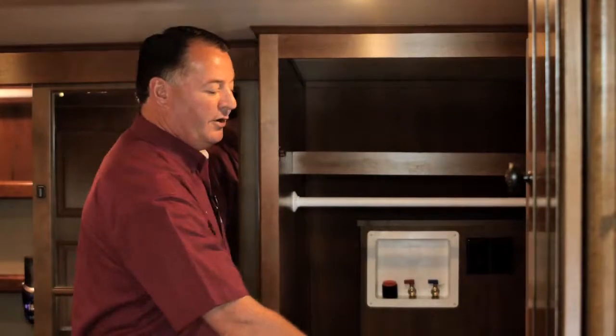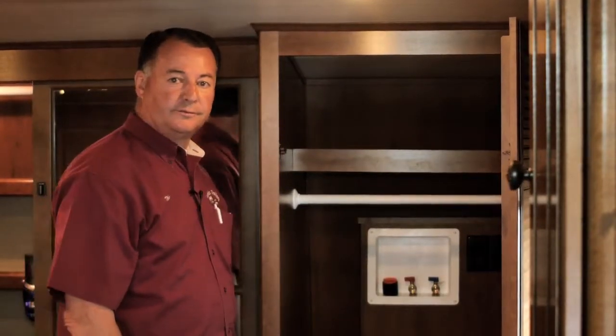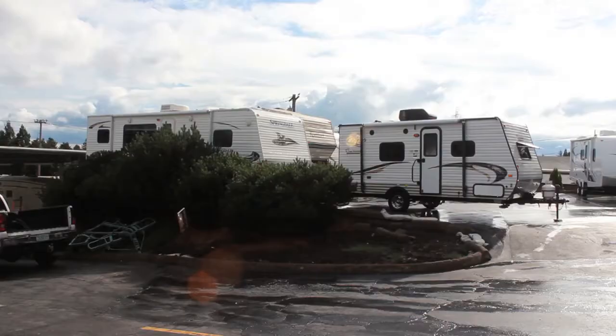And you have a washer and dryer setup here if you want to add one in the future. Thank you for watching this video on the Bighorn 3570RS. I would like to invite you down for a full thorough walk-through. My name is Mike Phillips — feel free to ask for me, and our business is your vacation. Thank you.